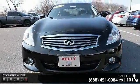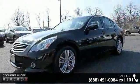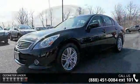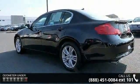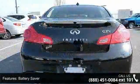Enjoy these notable features: battery saver, front and rear tow hook, double wishbone front suspension, independent multi-link rear suspension, front and rear stabilizer bar, and vehicle speed sensitive PWR rack and pinion steering.